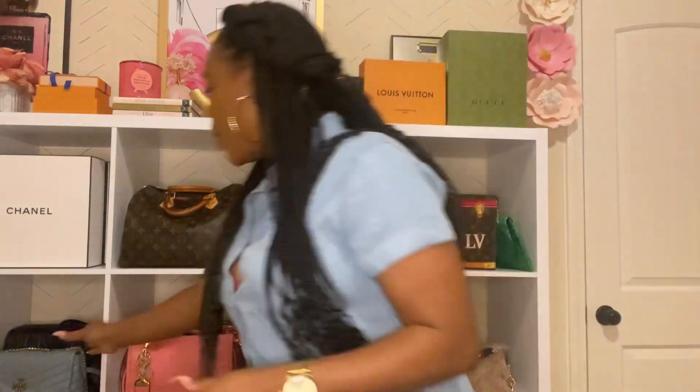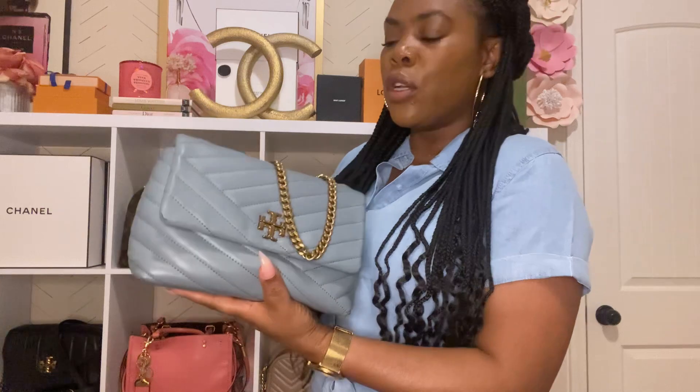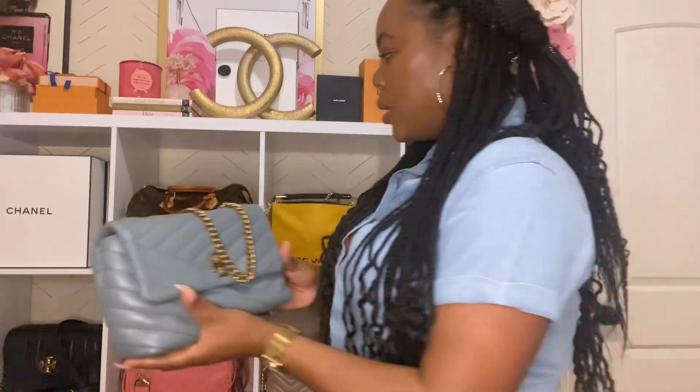The next bag is my Kira Convertible bag from Tory Burch. I love this bag — the leather is really soft. I got this from Neiman Marcus in Lenox. I fell in love with the leather. I was actually looking for a different bag and found this instead. It's a light, light blue — not too bold. You can carry it crossbody or on the shoulder. This is the Kira Convertible bag.